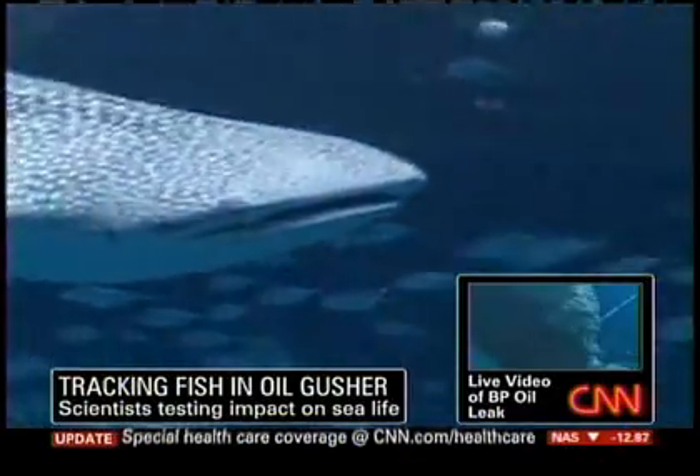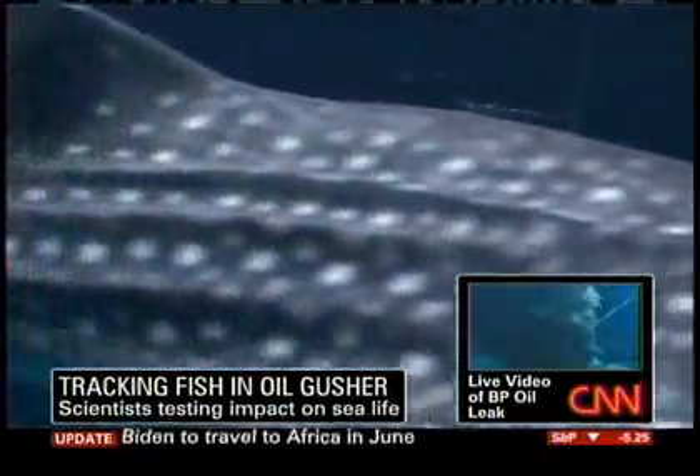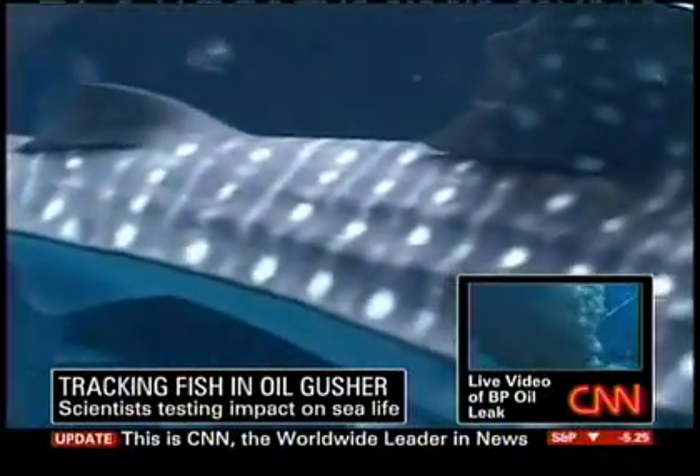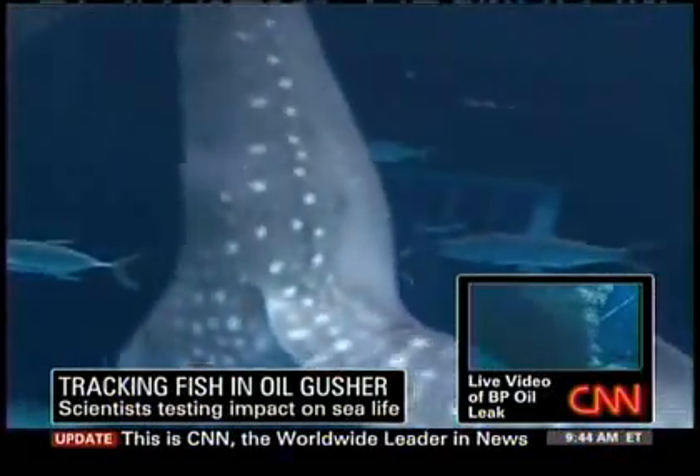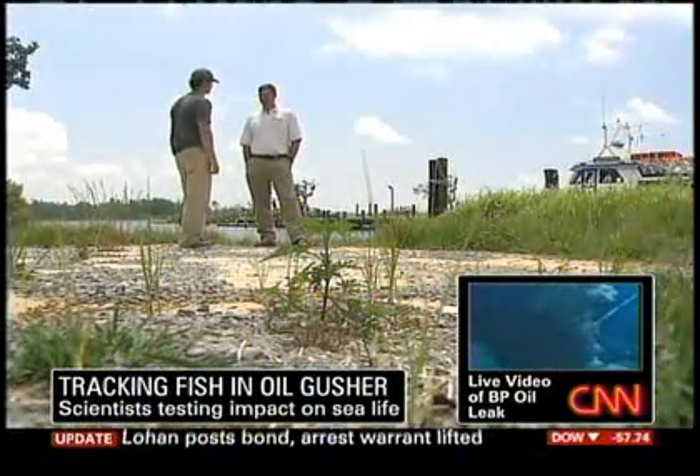Another concern for Hoffmeyer's team is whale sharks, the largest fish on the planet. They can grow up to 60 feet long, and they also live in the Gulf of Mexico. The oil spill is in prime essential whale shark habitat — primarily feed and habitat — and we're about in prime whale shark season. So this is bad timing. Very bad timing.